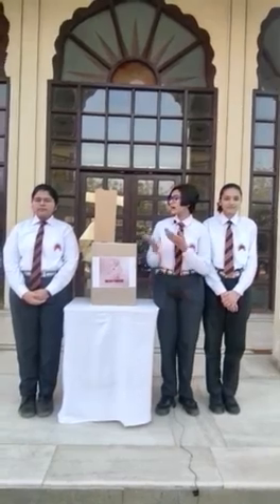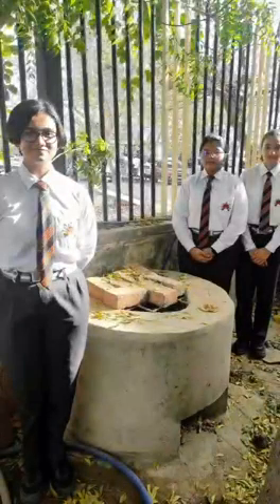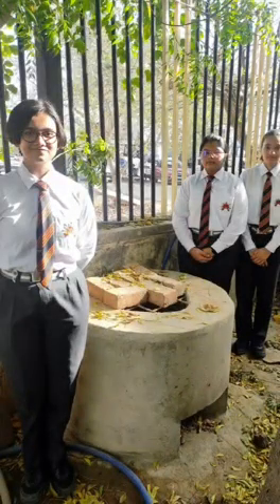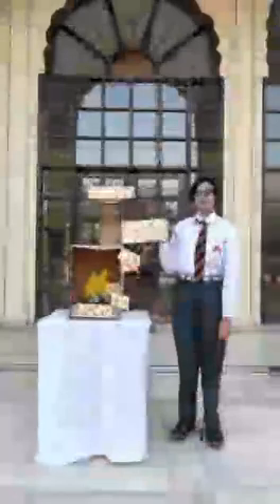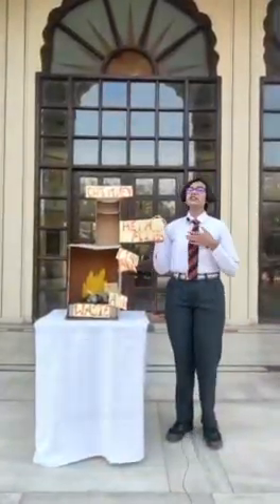Representing Maharaja Sawai Bhavani Singh School, we would like to present our model of incinerator, Men-Jean, Menstrual Hygiene. We have a menstrual incinerator at our school. We got inspired from this easy-to-set-up model, modified it, and came up with our own model of incinerator. We have given the name Men-Jean, Menstrual Hygiene, because we are ensuring proper hygienic facilities for the women living in the slum areas.